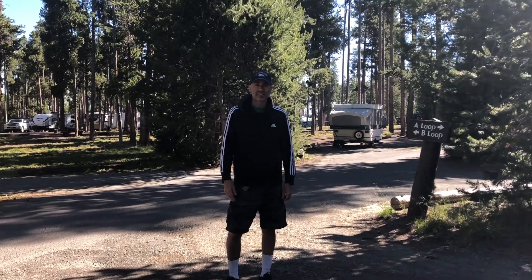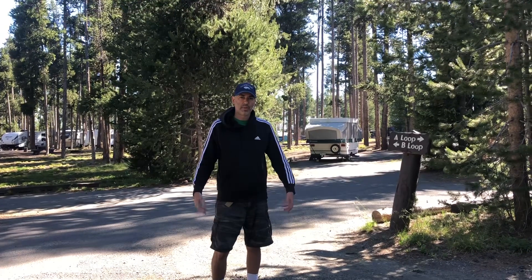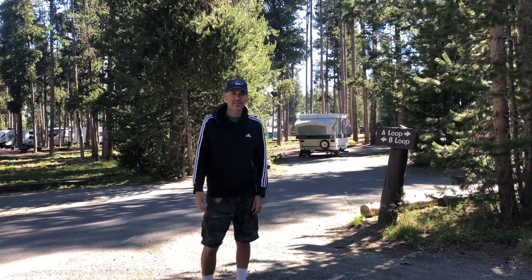Hey guys, welcome back. Today I'm in Grant Village. I'm just going to do a quick review and I'm going to do a comparison between Grant and Canyon Village.